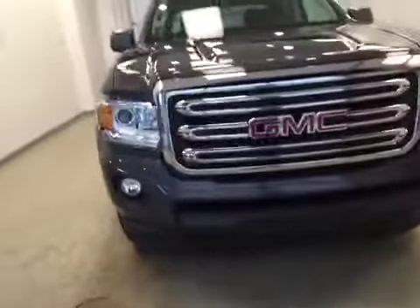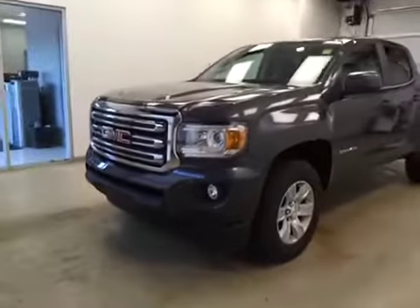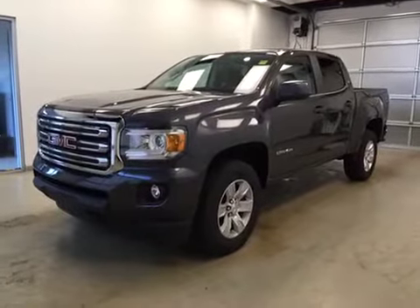Once again, this is stock number 161128, 2016 GMC Canyon crew cab four-wheel drive, exterior color is cyber gray.